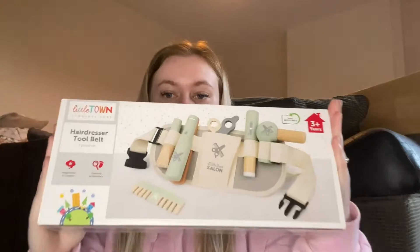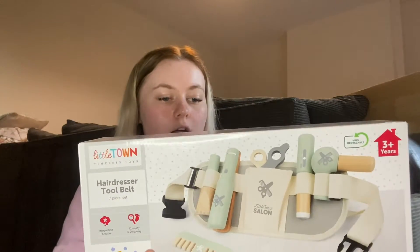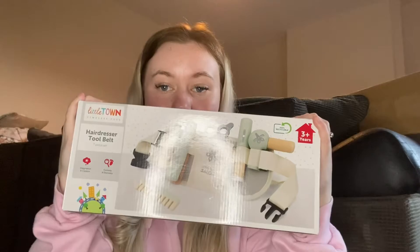I'm going to start off with Aldi. I only bought two things from there. I've got quite a few younger family relatives, so there are quite a few presents for younger children. I love their wooden toy range — it's so cute! First up I picked up this little wooden hairdresser tool belt. It comes with the belt they can wrap around themselves, and it has hair straighteners, scissors, a comb, a hair dryer, curling tongs, and clippers — all little wooden tools.